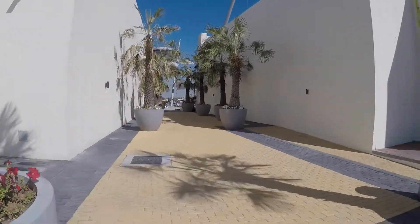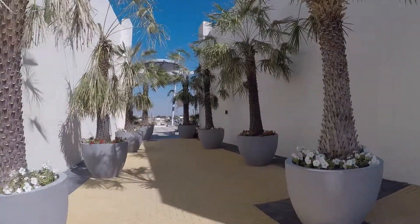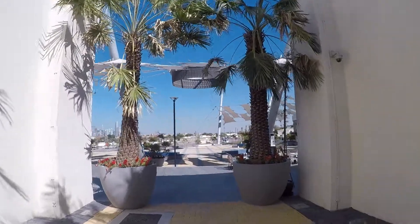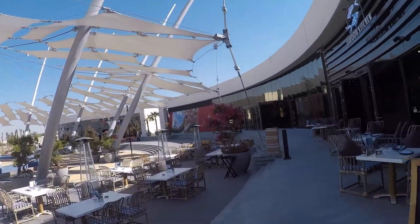The Jebel Ali Recreation Club is super-duper old. It opened apparently way back in the 70s, which is pretty epic for Dubai, considering everything's so new in Dubai. But last year it has just been renovated. I cannot tell you what it looked like before, but now it looks pretty cool.